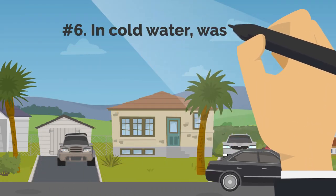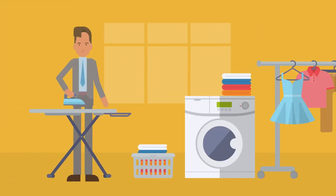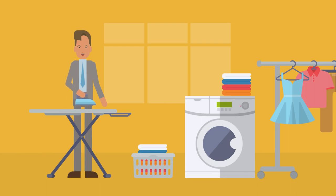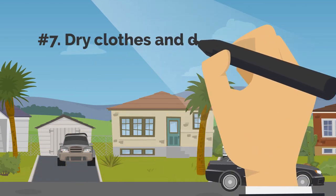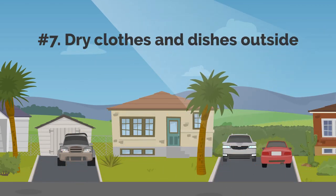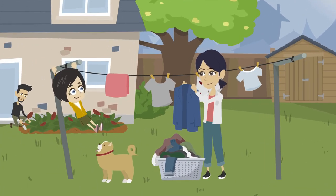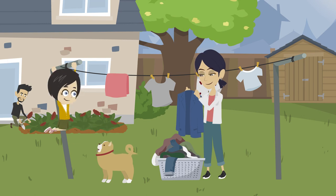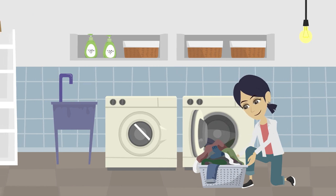6. Wash Your Garments in Cold Water. Washing clothes in cold water is an effective way to reduce energy use. Avoid using the dryer and instead hang your clothes to dry in the sun as another energy-saving measure. If you must use a dryer, think about doing so on a lower setting.